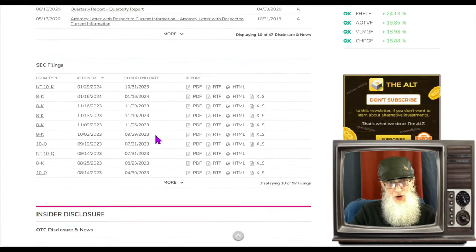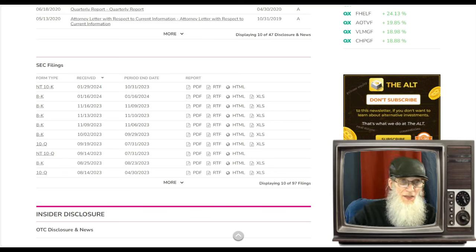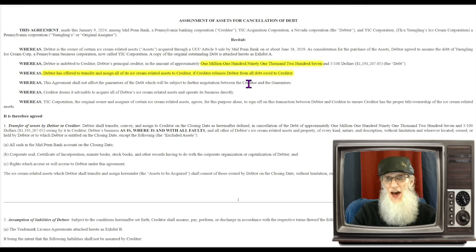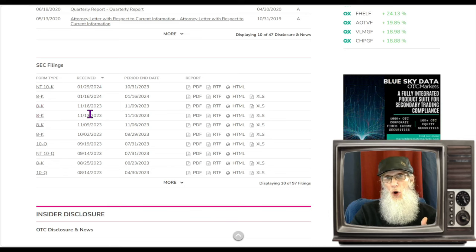Diving into those disclosures, we've got two in January: an 8K on the 16th and today an NT10K, which means they are not filing their 10K annual report on time — this buys them 15 extra days. The 8K shows the company getting rid of their debt — Yulingers transferred all their ice cream-related assets to the creditor in exchange for a release from $1,100,000 in debt. Back in November, two 8Ks confirmed shares have already been exchanged and management has already turned over. The deal is going through — there's no doubt about that.